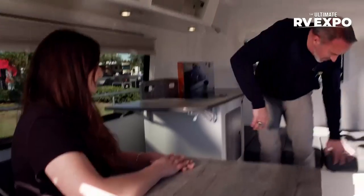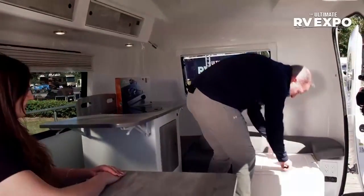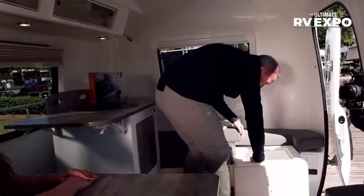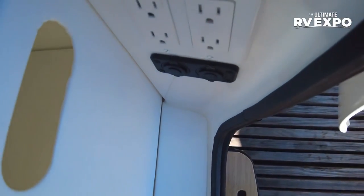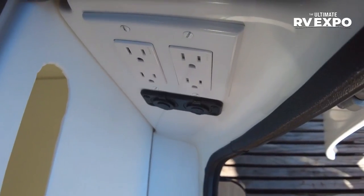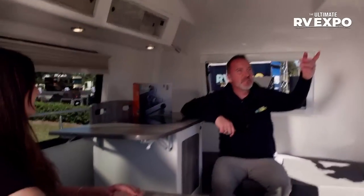Tell me about some of the different modules. Super lightweight — this just comes right up off the grid and goes back into place. I've got USB ports, 12-volt ports, 110-volt outlets, privacy windows, and a remote control for the lights in here.